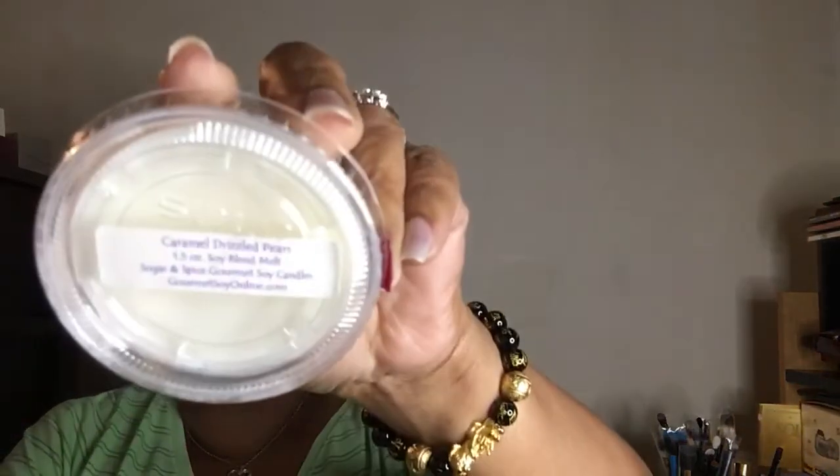This one here is caramel drizzled pears. The pears is overpowering the caramel — I smell more caramel at the bottom but more pears at the top. So caramel drizzled pears — they should say pear drizzled caramel!